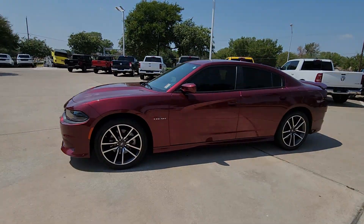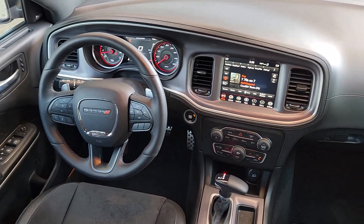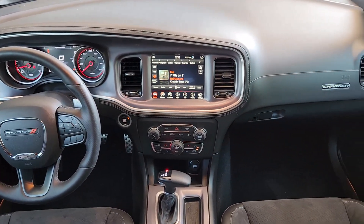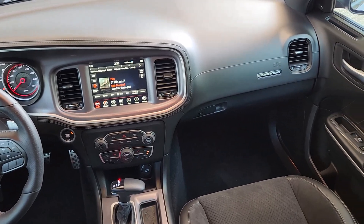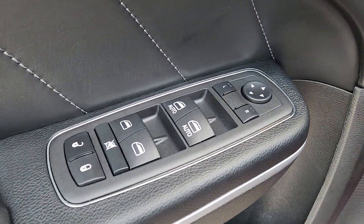Heated steering wheel, heated and/or cooled front seats, Apple CarPlay and/or Android Auto, touchscreen infotainment system, keyless entry, navigation system, satellite radio, fog lamps, backup camera, heated mirrors.